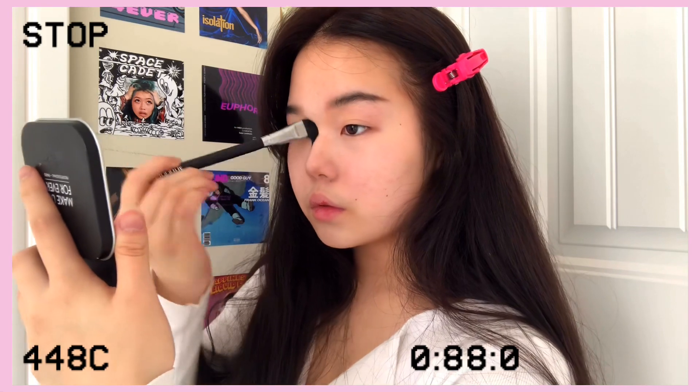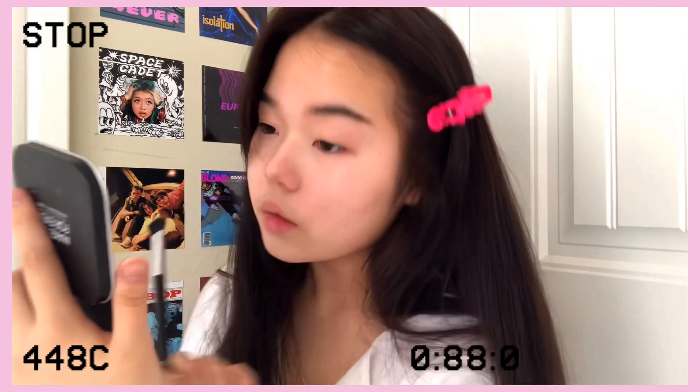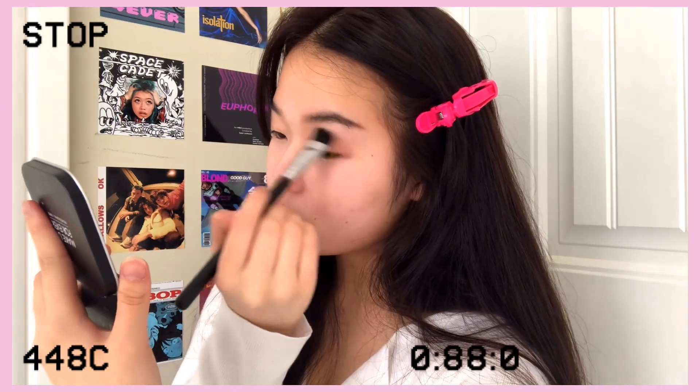Now I'm just going in with my Dior contour palette and contouring my nose. You guys can use any products that work for you — this is just what works for me. Then going in with the same shade, I'm applying that all over my crease and blending it out.